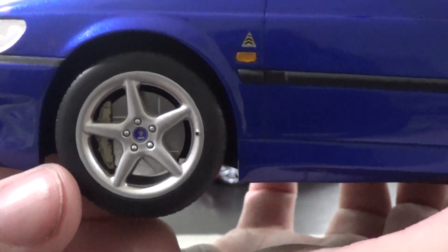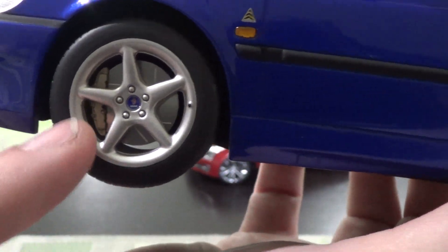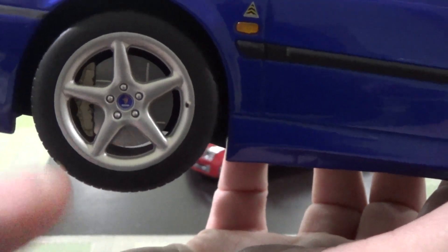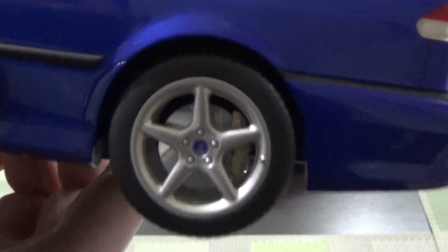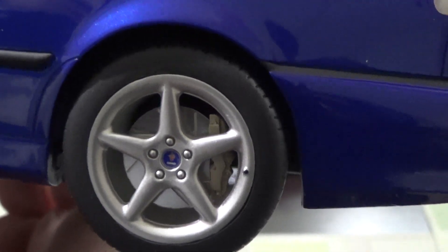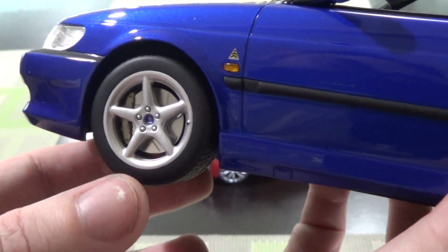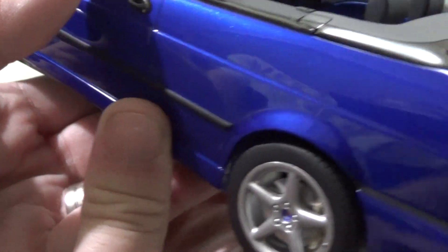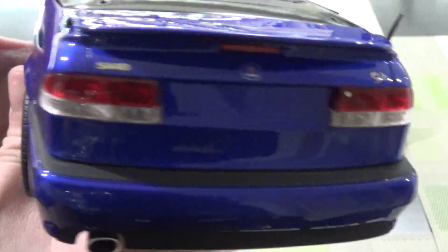My only issue, if I'm being critical, is the brakes. Those are much more substantial than stock. Those calipers look like four-piston Brembos, when the real car had single-piston little dainty ones. Also on the back, the real car has much more dainty calipers and probably slightly smaller 308-millimeter front discs. But that's just being very, very critical. This is really very well done. Very happy with it.